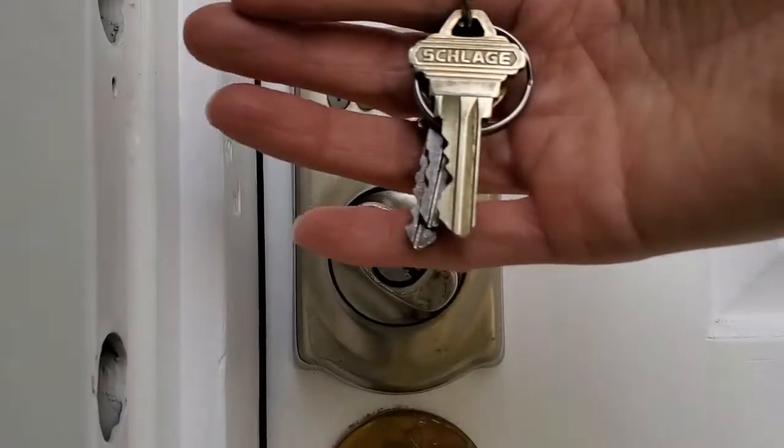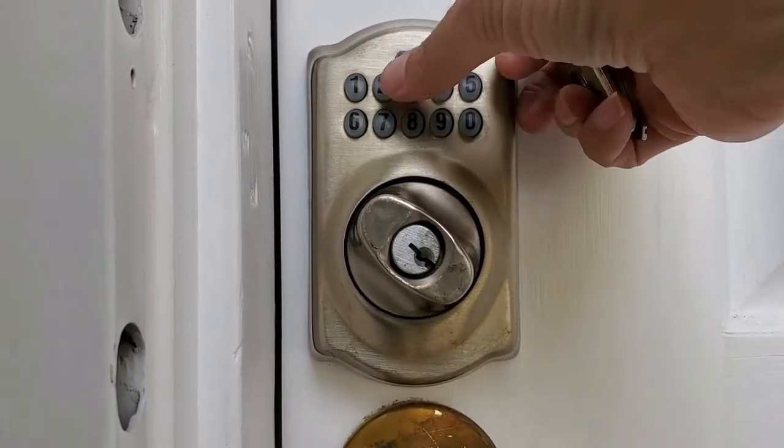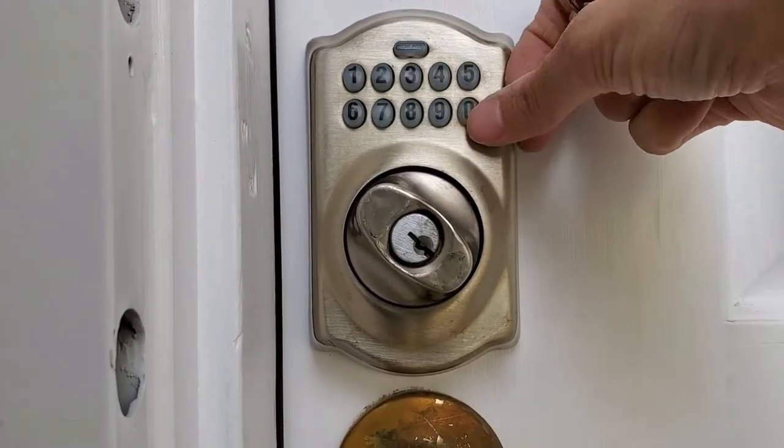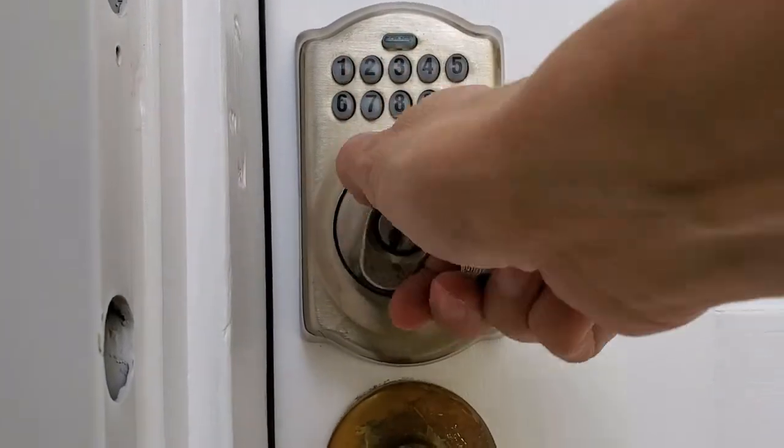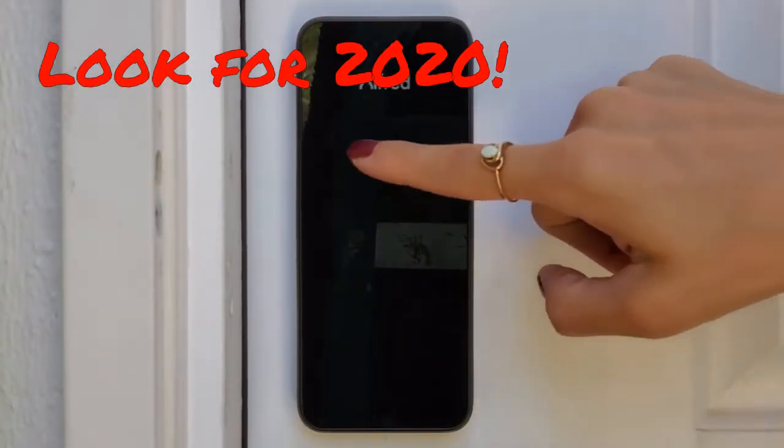Feature number one: embedded passcodes. You can't wave a key around and have someone make a copy, but you can show someone your four-digit passcode and they could easily memorize it. With the Alphard DB1, you can bury your four-digit passcode in between random numbers.